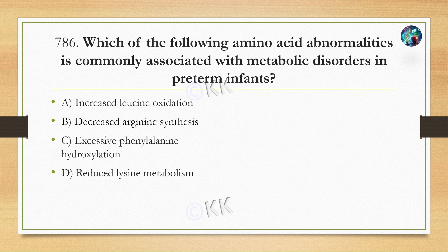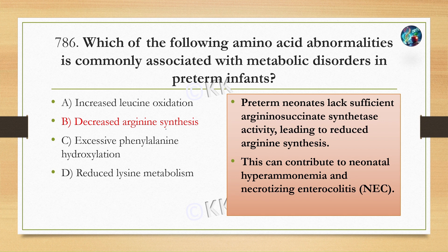Which amino acid abnormality is commonly associated with metabolic disorders in preterm infants? Option A, increased leucine oxidation. Option B, decreased arginine synthesis. Option C, excessive phenylalanine hydroxylation. Option D, reduced lysine metabolism. The correct answer is Option B, decreased arginine synthesis. Preterm neonates lack sufficient argininosuccinate synthase enzyme, leading to reduced arginine synthesis, which can contribute to neonatal hyperammonemia and necrotizing enterocolitis.